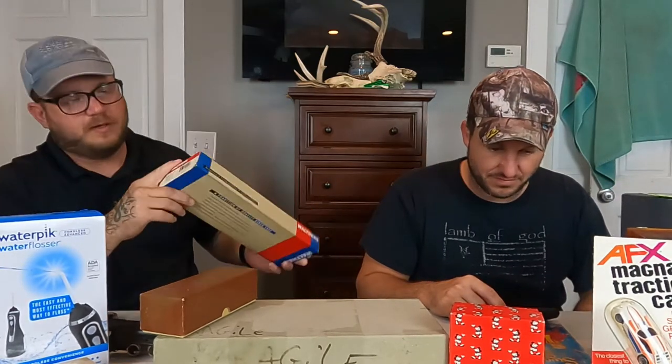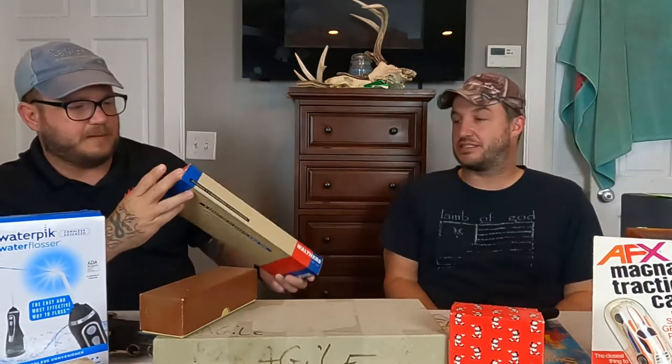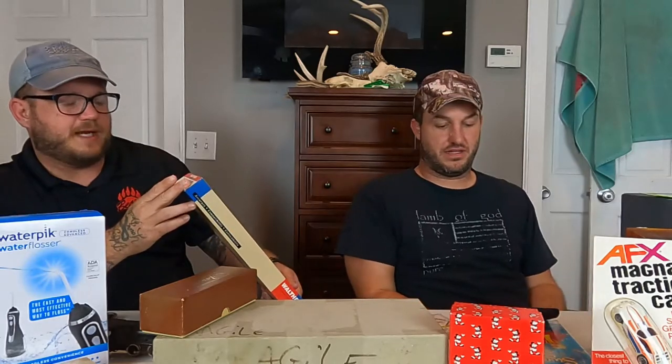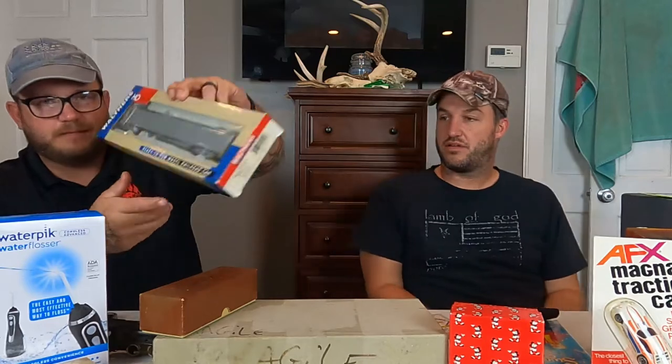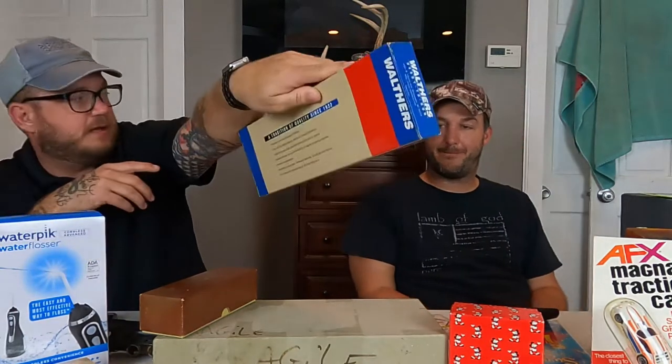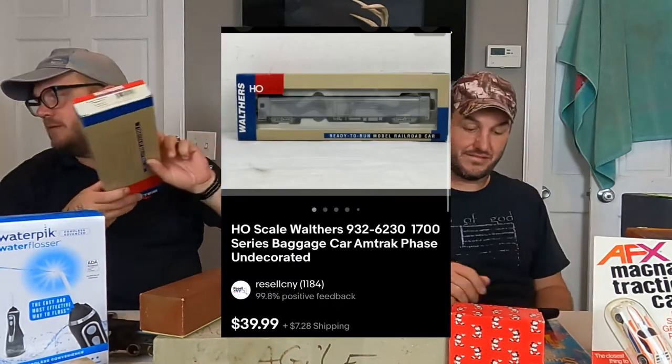This next one sold rather quickly too — I may have underpriced it because I couldn't find any comps. This is the Walther's Amtrak 1700 series baggage car, but this one's actually undecorated — it's all gray with nothing on it. It sold $40 plus shipping.